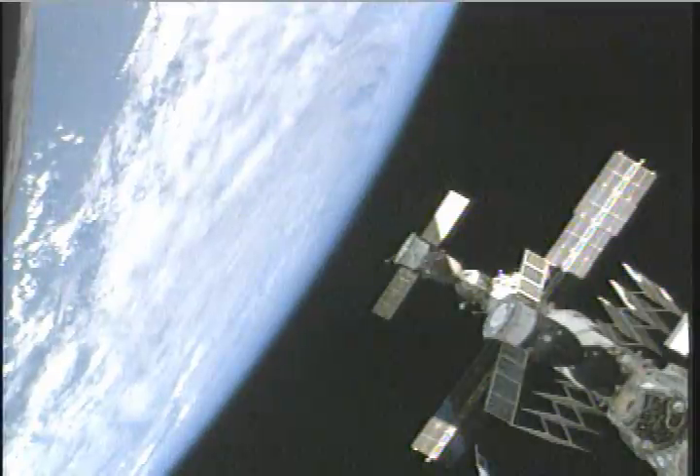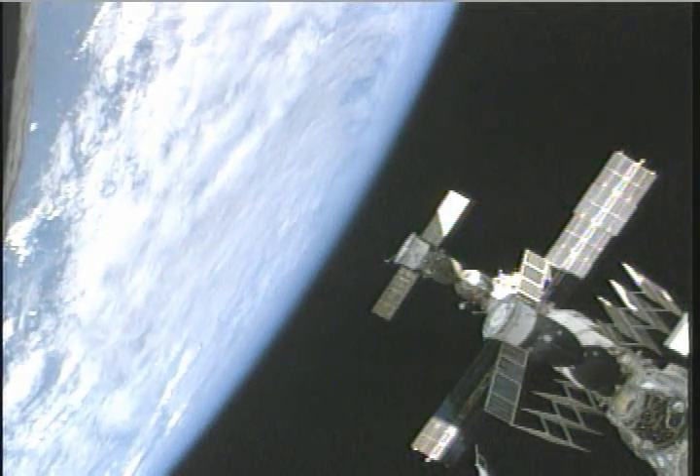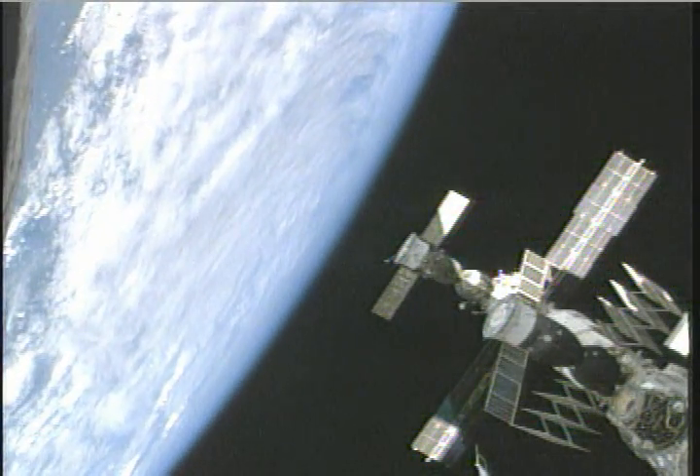There's a good view of the entire International Space Station complex as it exists right now, with both the station and the shuttle passing over Ontario, Canada. In just a few minutes they will be passing out over the Atlantic Ocean.